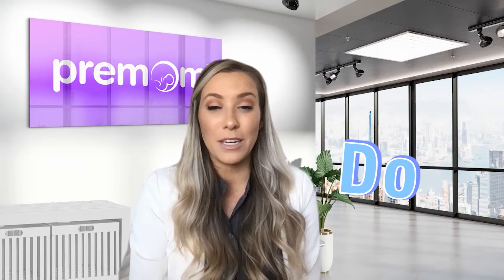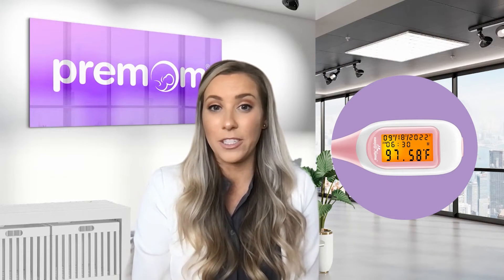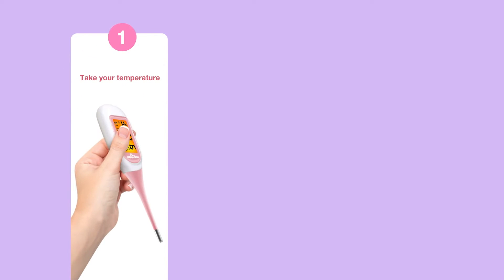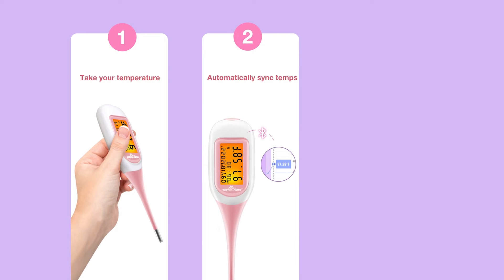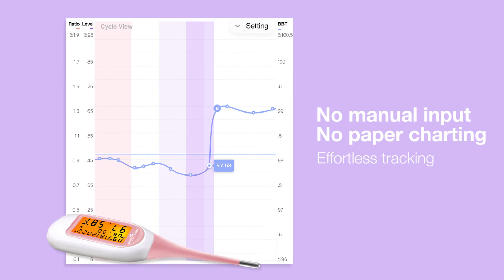Do use a special thermometer meant only for BBT — don't use a regular thermometer. Basal body temperature thermometers extend an extra decimal place, which gives you a more precise temperature reading, and these little changes really matter. A standard oral thermometer for when you are sick will simply not do. Premom actually has a smart Bluetooth-enabled thermometer from Easy at Home that automatically syncs with your phone and your Premom app, so you don't have to worry about writing it down or inputting numbers manually. As a doctor, I see a huge improvement in compliance and success when my patients utilize this as a tool.